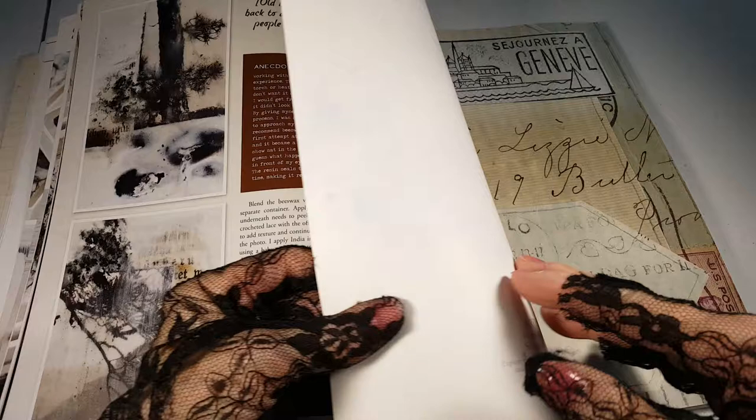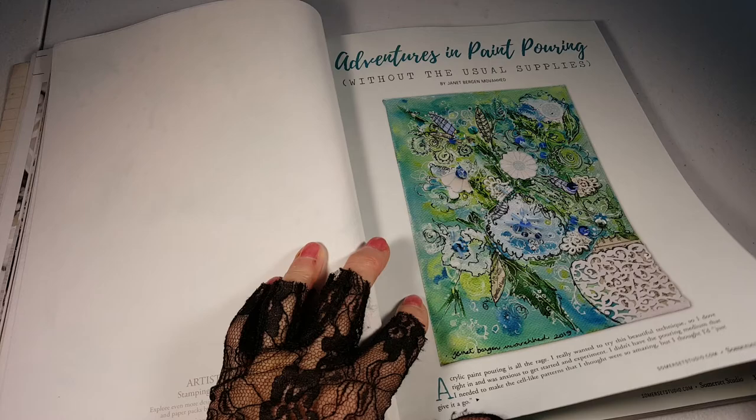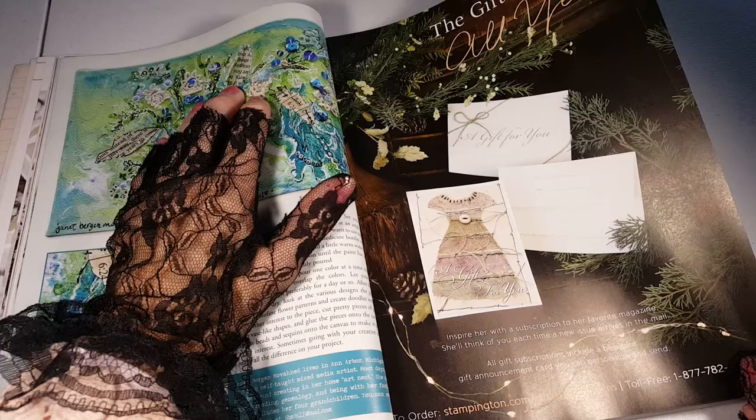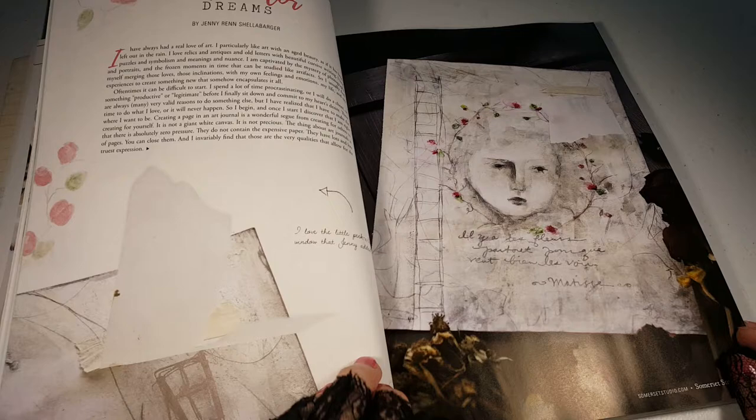Some artist papers. Ventures in paint pouring without the usual supplies. I've heard that phrase paint pouring but I don't know what it is. This is an interesting technique with book text. Watercolor dreams.